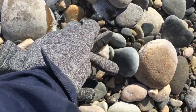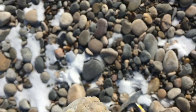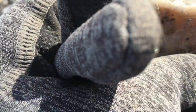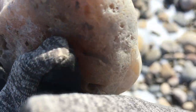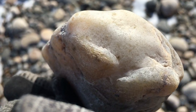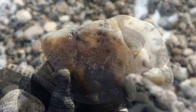This looks hopeful. Pretty milky on this side. It almost looks like it's got agate wrapped around some quartzite. Oh, that's kind of cool. I'll take it.